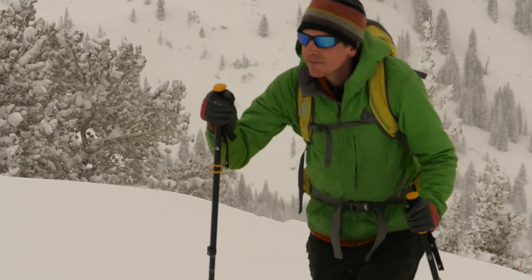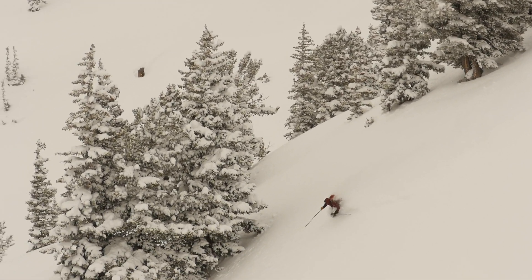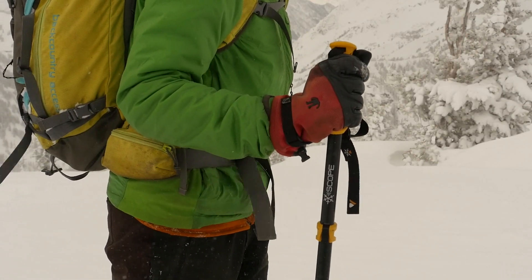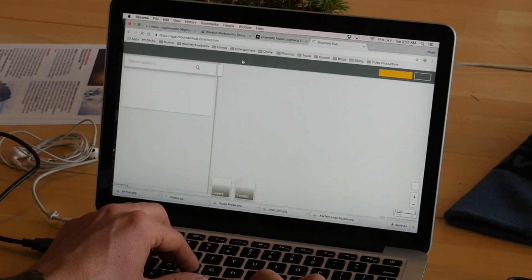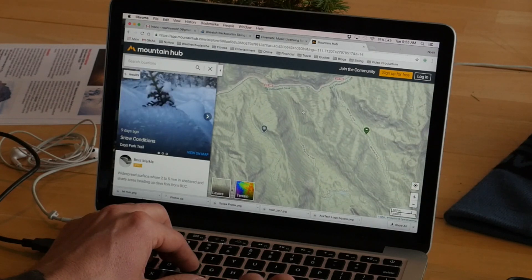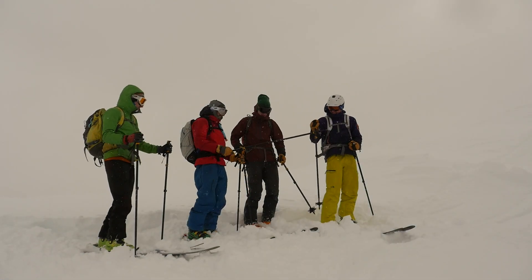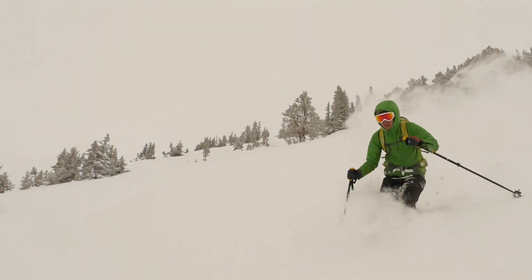Skiing is an individual sport, but we want to work together to share knowledge and information. The scope is above all a communication device that can connect and benefit the entire mountain community. The Avatec Scope connects to the global Mountain Hub mobile and web platform. We hope to encourage a culture of contribution and sharing of this real-time information that helps mountain travelers make better decisions and play safer in the mountains we love.